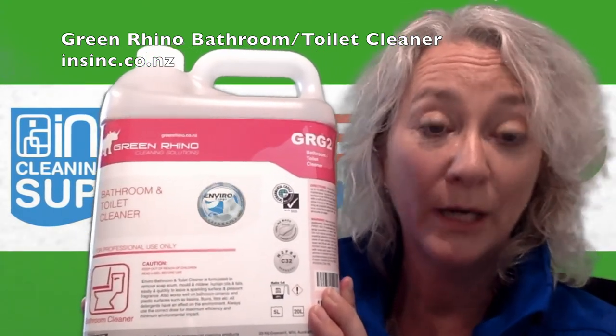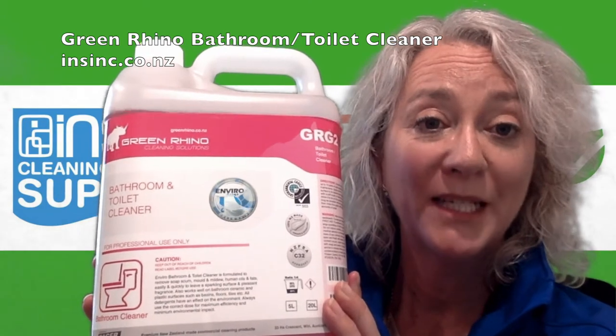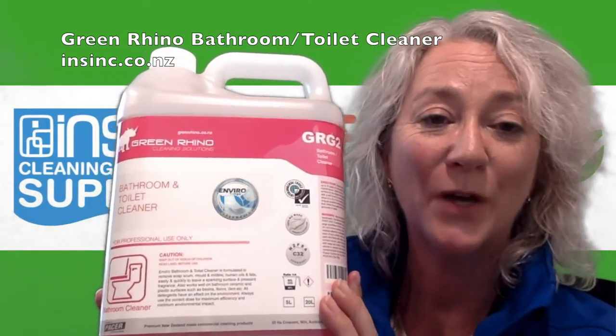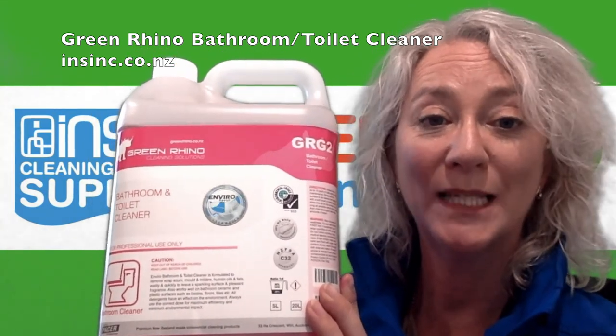This is a great environmental choice product. If you would like more information, please contact us on 0508 467 462 or through our website insync.co.nz.